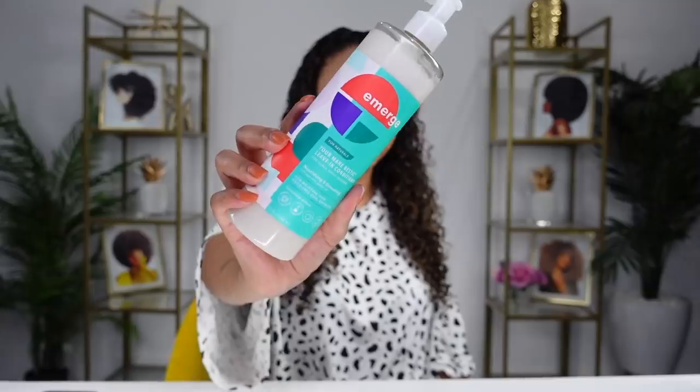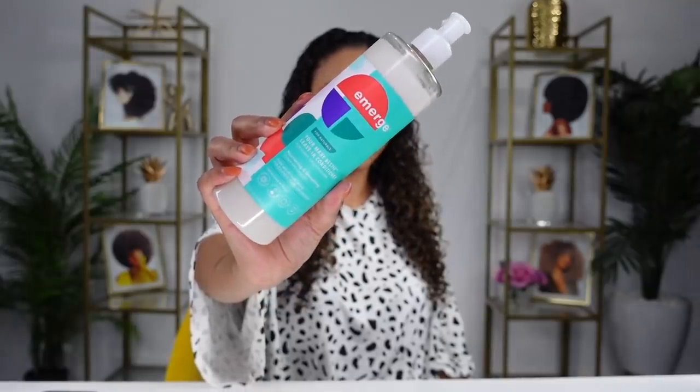After a pretty mediocre shower experience I wasn't very optimistic about the styling products, but I continued. I don't usually use leave-in conditioners because I like a lot of hold, and if you use a leave-in first it's going to make your gel not be as hard — but I wanted to try them all. I started off my styling with the 'Your Main Bestie' leave-in conditioner, for curly and coily textures, nourishing and smoothing, infused with piqui oil. It felt decent but not extremely moisturizing.